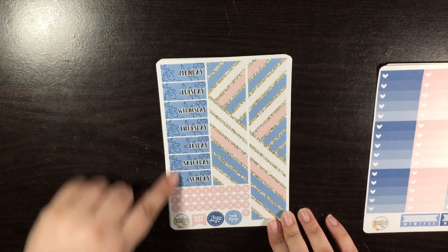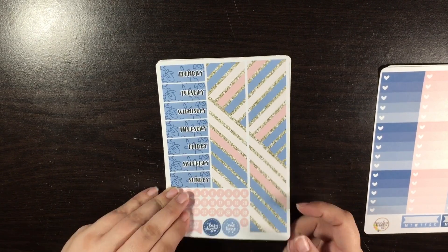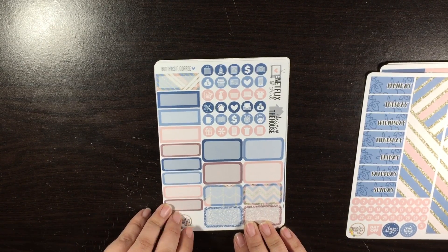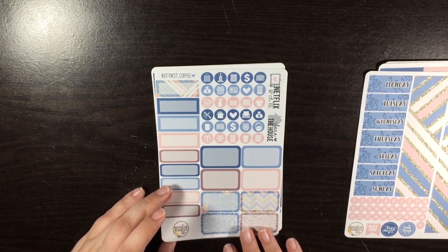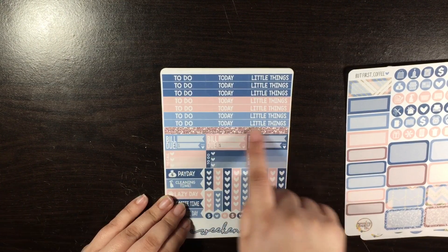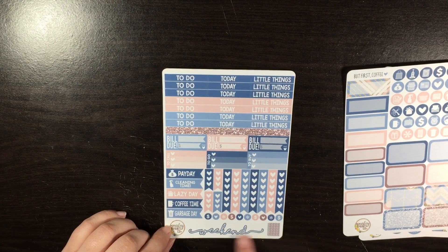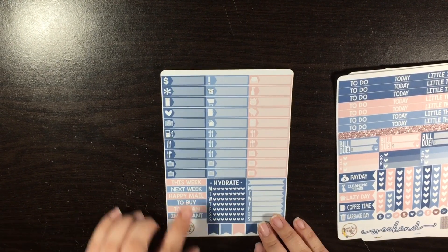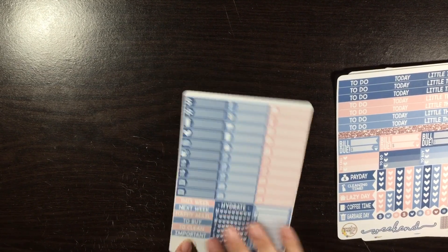Here are your ombre heart checklists and some habit trackers. Your bottom washi along with your date coverups and your date dots. Your half boxes, icons, and some quarter boxes. And then here's got 'clean house,' 'Netflix and chill,' and right here is 'but first coffee,' which I think is so cute. Here are your headers, bill dues — and these are also header size but you could definitely use them in your sidebar. Checklists, some flags, weekend banner. And here is the littles page along with some page flags, some more headers for sidebar and some sidebar stickers.